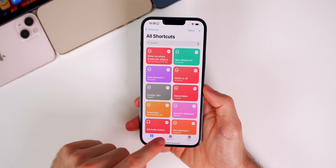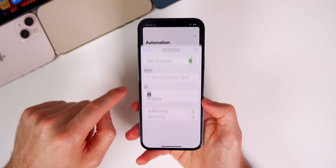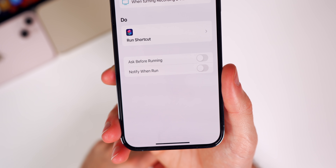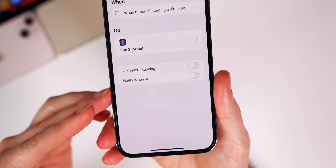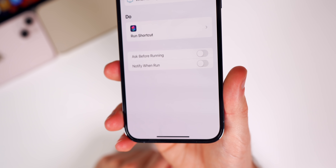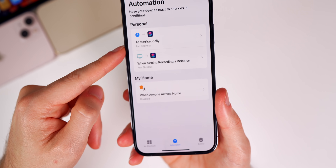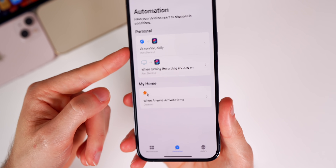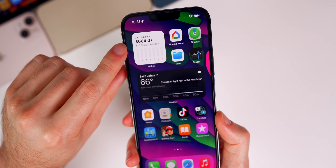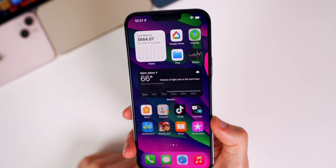One underlooked feature is inside Shortcuts automations. When you go into an automation, there's a new 'Notify When Run' option, which essentially disables shortcut notifications — something we've been trying to do forever. It doesn't disable them permanently per se, but you won't get a notification when the automation runs. I've used this for my daily wallpaper change at sunrise and it works really well. I've also been loving the new Wallet widget, which updates in real time to help track expenses at a glance.